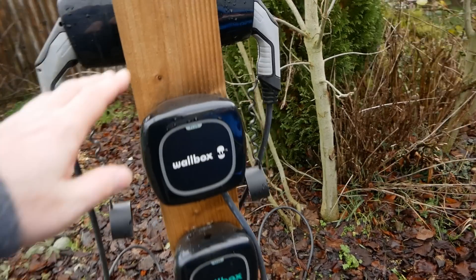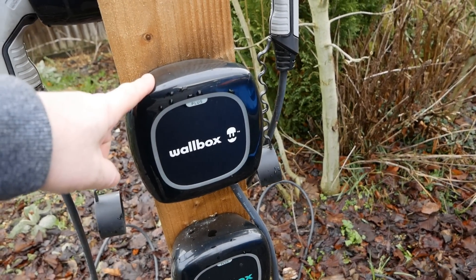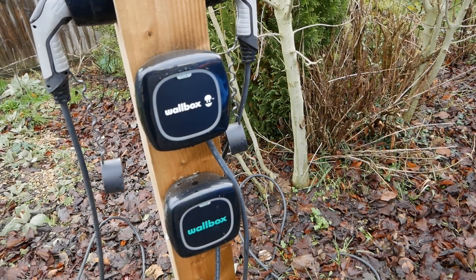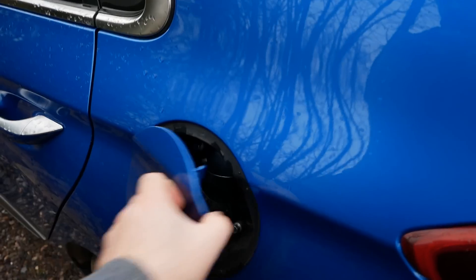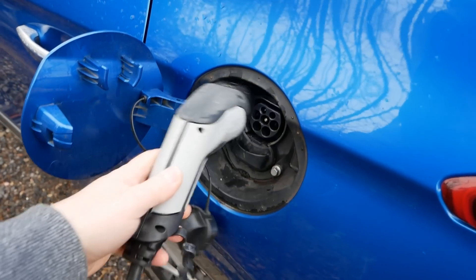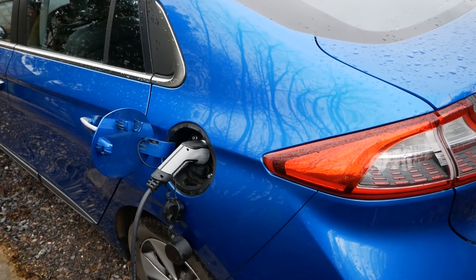I'm going to plug in now on our Wallbox — we've got two Wallbox chargers here, both seven kilowatt. On the app you can look at how much energy has been used. I'll be charging on cheap-rate overnight electricity on the Octopus Go tariff, so I'll be back in the morning.